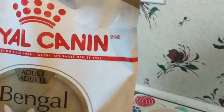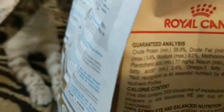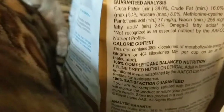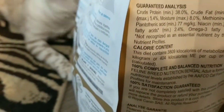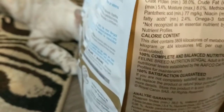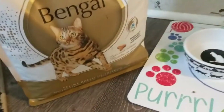It is very high in protein, which it says on the back of the bag — guaranteed analysis 38 percent protein. So yeah, protein packed for active Bengal cats. It has crude fat at 16.0 percent, crude fiber, Omega-3 fatty acids, Omega-6. It has all good ingredients and good vitamins for growing, active Bengal cats.